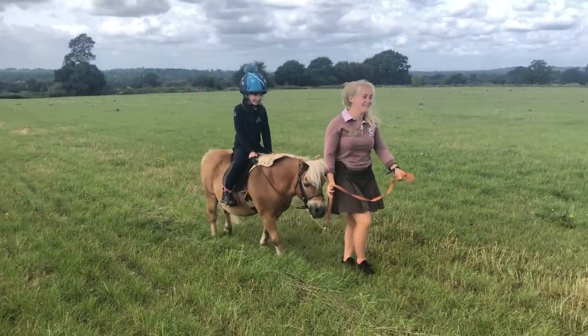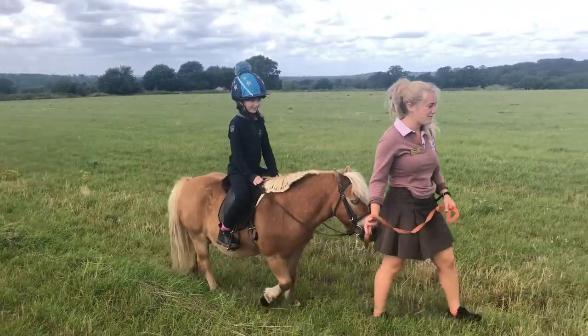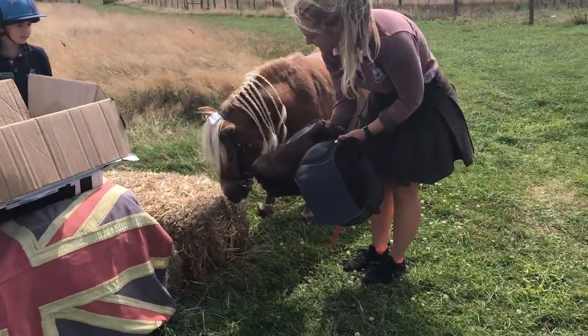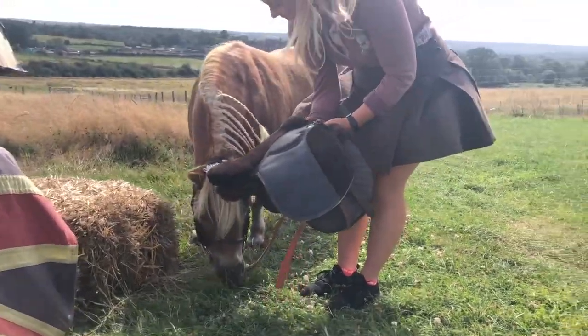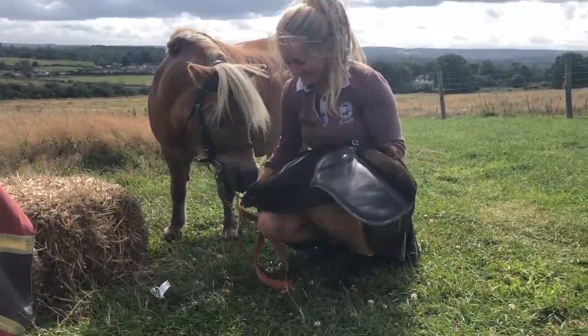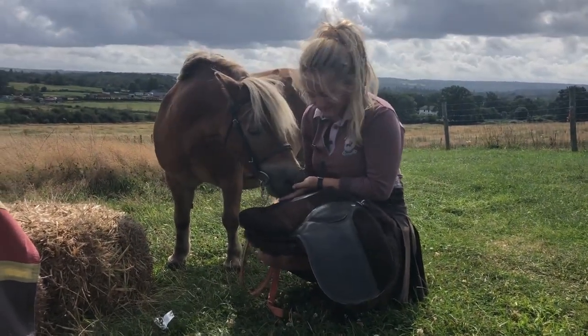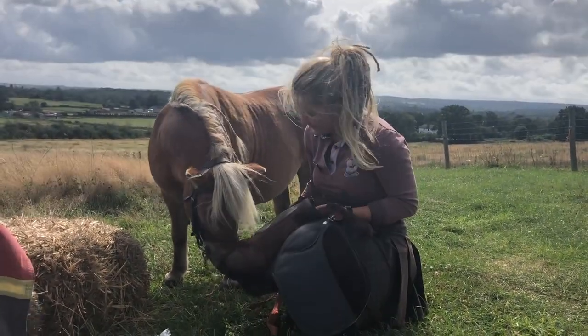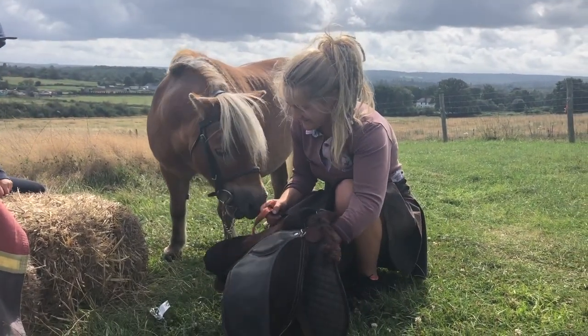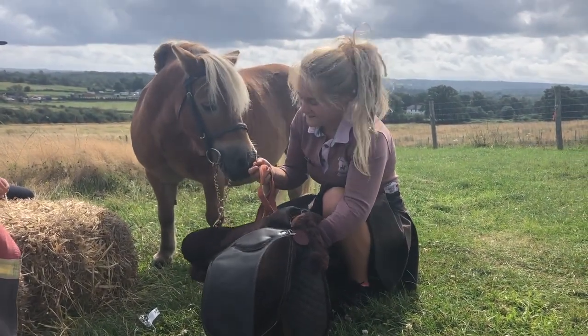We've been for a nice long ride around the ranch and Brulee and his rider seem very comfortable on the saddle. What do you think, Brulee? Do you like your posh pony pad? Oh dear, your tiara's fallen off. I think you think it's very nice. And that was a successful test ride of the lovely saddle.